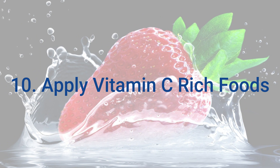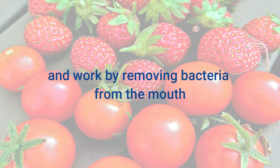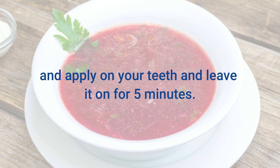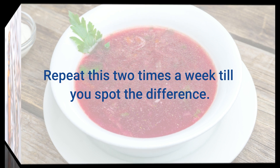10. Vitamin C-rich Foods. Vitamin C-rich foods like strawberries and tomatoes have antimicrobial properties and work by removing bacteria from the mouth, hence preventing tartar buildup. Prepare a pulp of tomatoes and strawberries, apply it on your teeth, and leave it on for 5 minutes. Wash it off and repeat this 2 times a week until you spot the difference.